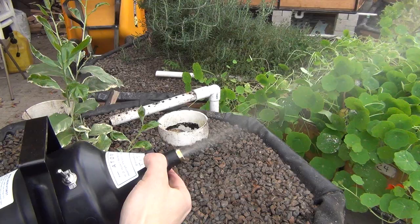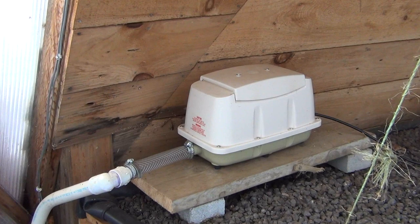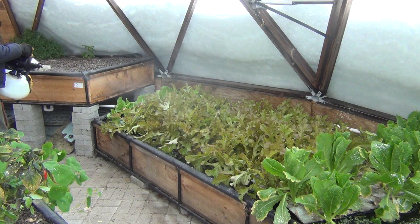The fogger can be set in a stationary spot and left to run on its own. The output volume can easily be adjusted and the average particle size is around 20 microns. I also shut down the air pump for a while to keep the oil from getting into the intake filter.